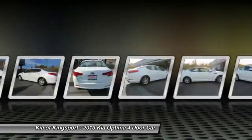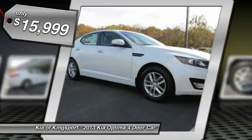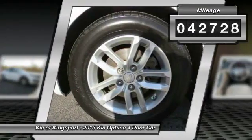Its smooth-flowing lines speak of grace and style and offer a strong hint of European luxury, and is priced below $20,000. This vehicle has less than 45,000 miles. Here are some of this vehicle's great options.